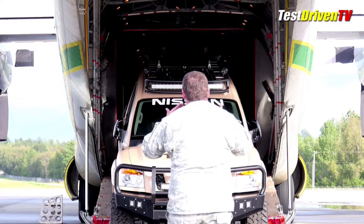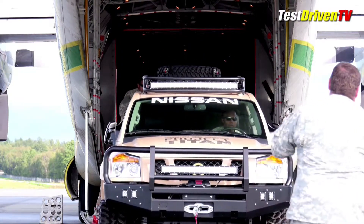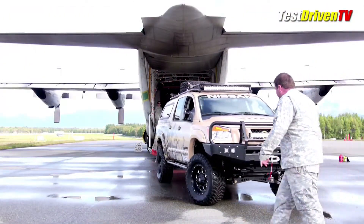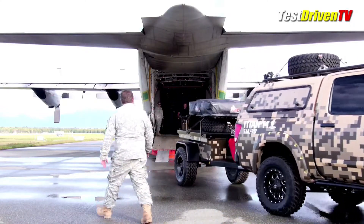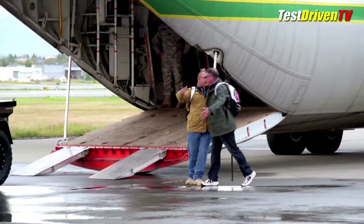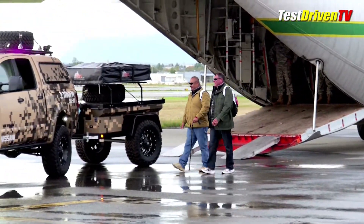Starting with the 2014 Titan Crew Cab Pro 4X, fans voted on 10 different areas of customization to help the Titan conquer Alaska's challenging terrain. A camo wrap as well as larger wheels and tires gave it a new look, along with a huge bank of LED lights. It has a matching all-terrain camping trailer with a kitchen, tent, water and fuel storage, and a spare tire.